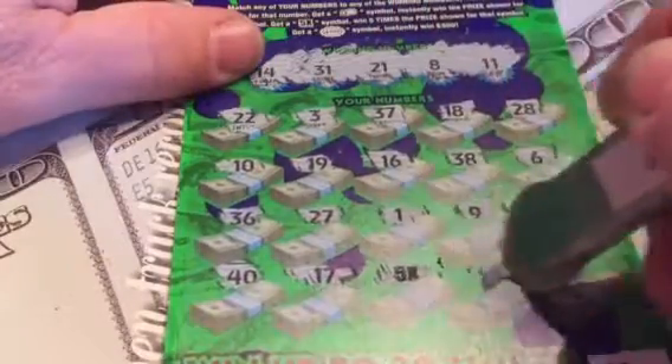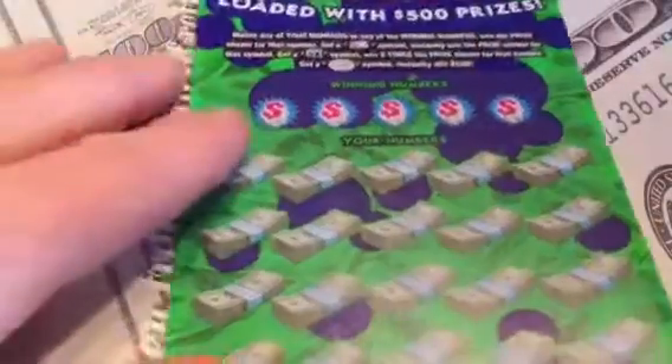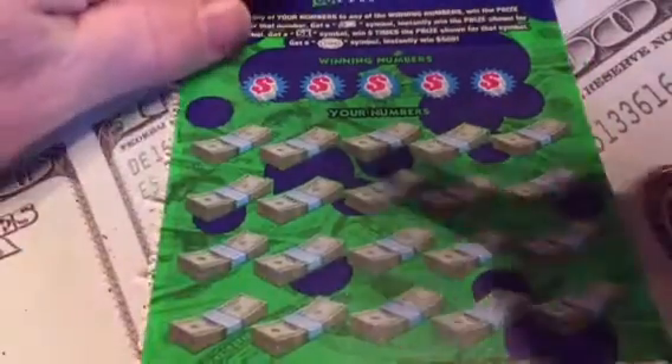Ha-ha! Five times! Numbers 33 and 39. Now, most of the 5x symbols under there have a $5 bill under them for a $25 win, but we never know.